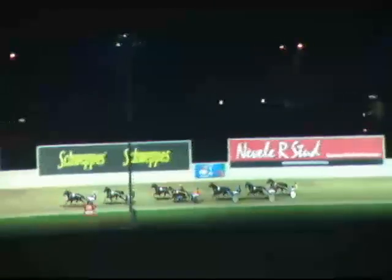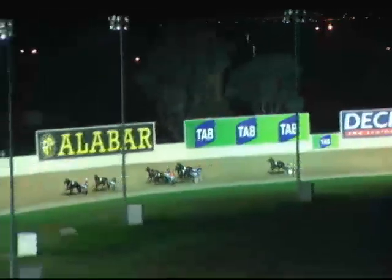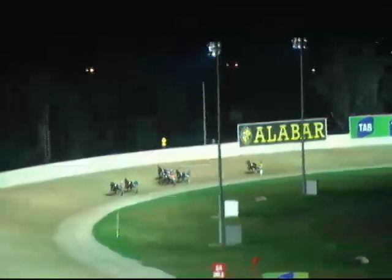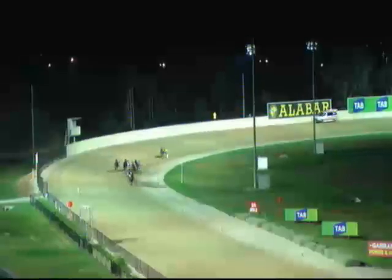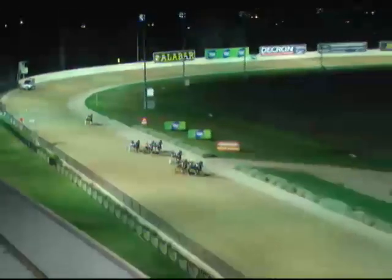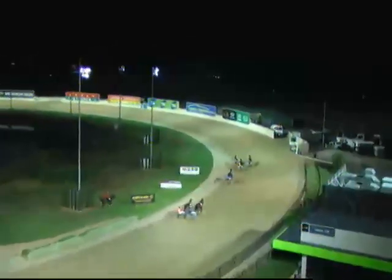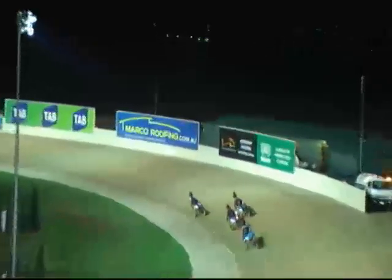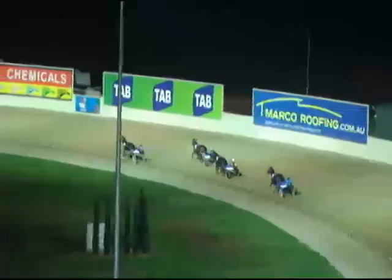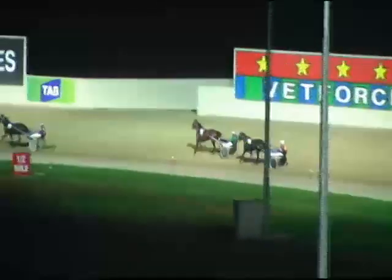Beauty Secret past the 400, third quarter a slick 28.8. Beauty Secret running from Shake It Mama, who's traveling strong. Qatari Roll, after being hindered in the run, comes out three wide and starts to storm home. Beauty Secret leads from Shake It Mama, Qatari Roll coming quickly. Beauty Secret on a loose rein, Shake It Mama strides up the outside — and Shake It Mama going past Beauty Secret. Shake It Mama won easily. Beauty Secret second, Qatari Roll third, Barney Rubble fourth, Smooth fifth. Blaring 100 meters away. Times: 28.8 and 28.3 home, 57.1 last half, mile rate 1:59.